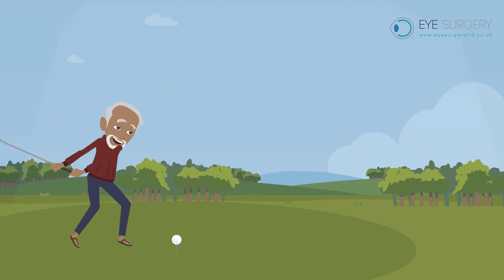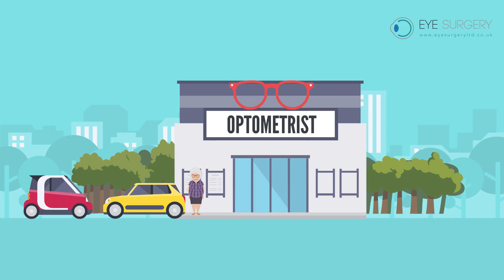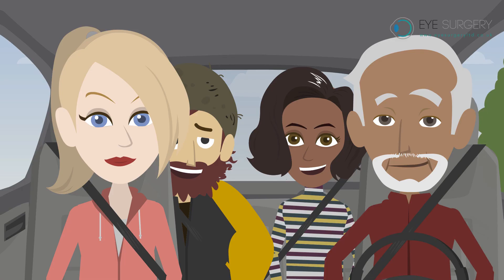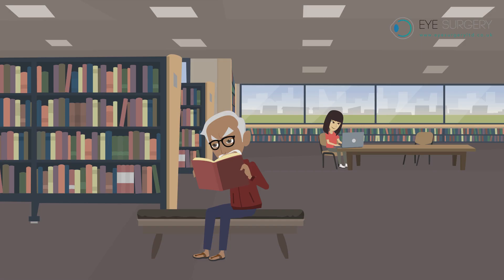Single vision implants give you perfect vision for either distance or near, but you will need glasses for everything else. For example, if you have distance vision implants, you will be sharp for driving and TV, but you will need glasses for computers and reading.